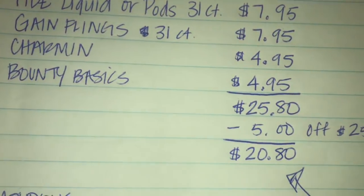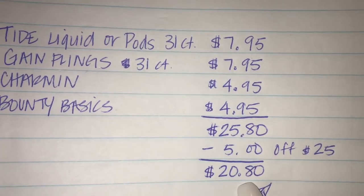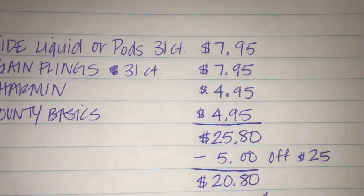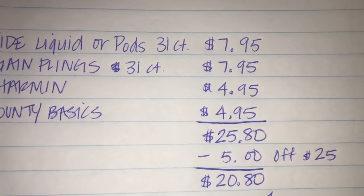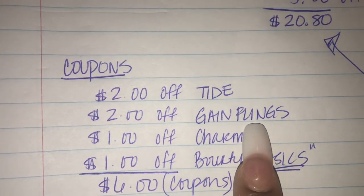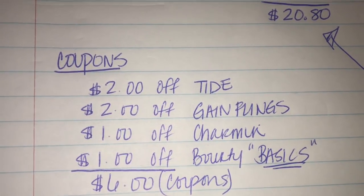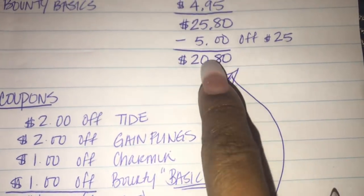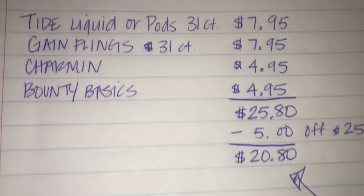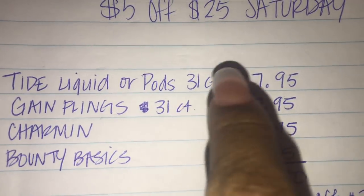Once the cashier rings up everything, type in your phone number and all of your coupons will come off. The $5 off $25 will apply, knocking your total to $20.80 — and yes, you do hit $25.80 before tax, which is required. Then your coupons: $2 off Tide, $2 off Gain Flings, $1 off Charmin, $1 off Bounty Basics — that's $6 in manufacturer coupons. Subtract the $6 from $20.80 and your out-of-pocket is $14.80. It's a little pricey, but you're getting the 31 count of each — not the regular 16 count — so you are getting a lot of product.